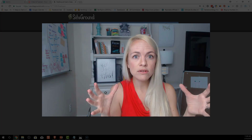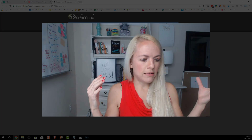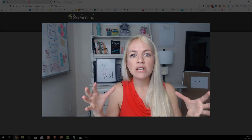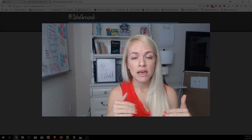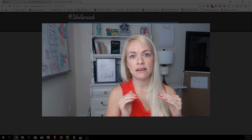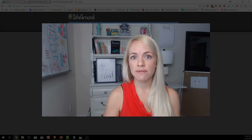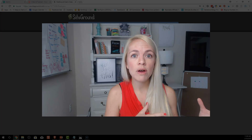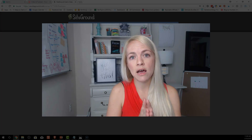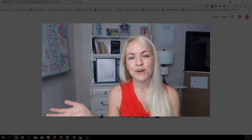Think of it like a landlord situation: SiteGround is your landlord — you're paying them a monthly fee to live in your house. WordPress is the foundation, the building company you use to build the house. The decorations and how it looks is your theme. We're going to use a free theme in this course to build your foundation so you can get out there without investing in an expensive theme right away.